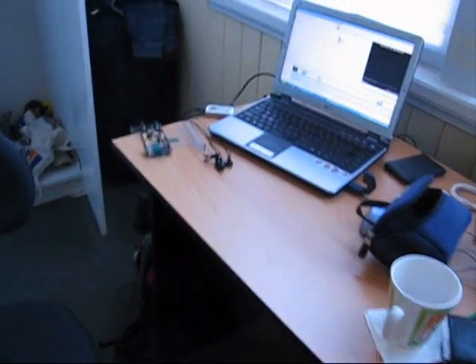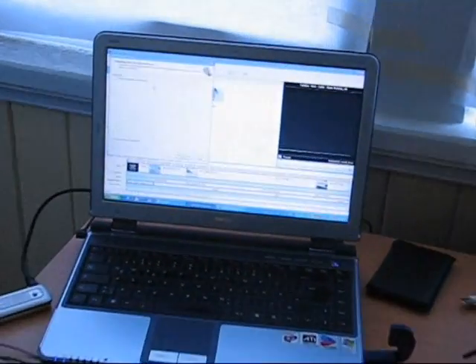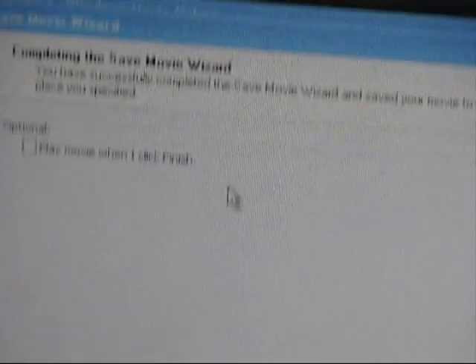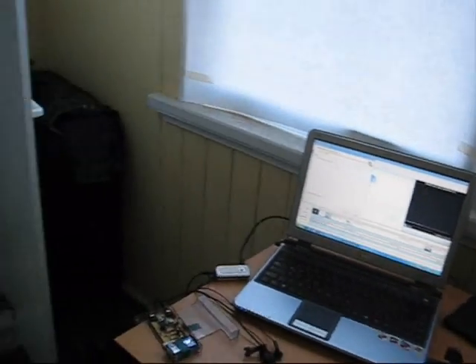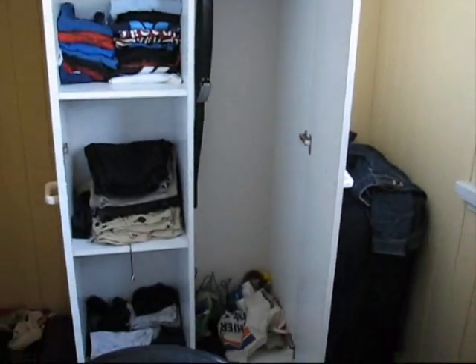Was haben wir hier? Was haben wir da? Da haben wir den Computer. Was hat der gerade gemacht? Der Mac Maniacs von Holger wird jetzt schimpfen. Wir haben gerade ein Video abgespeichert, und zwar das von Surface Paradise, was ihr ja schon gesehen habt. Schrank ist offen — wie sich das nicht gehört. Typischerweise. Nicht viele Klamotten dabei.